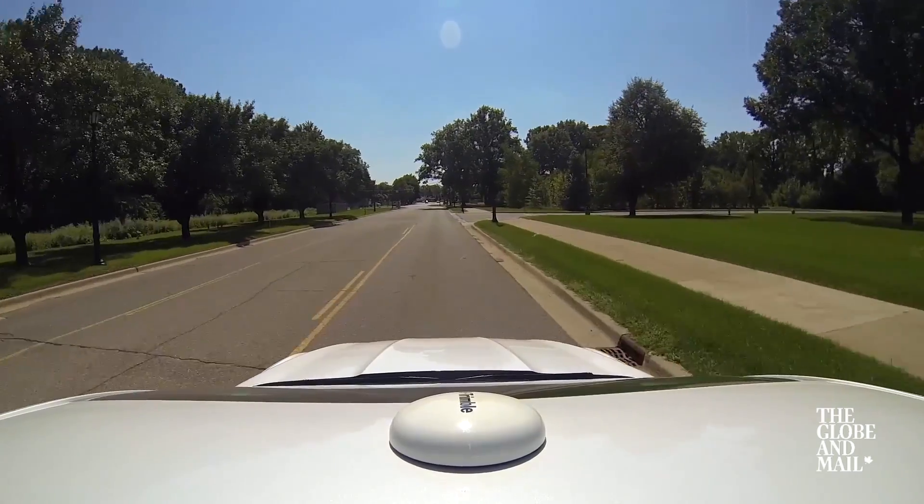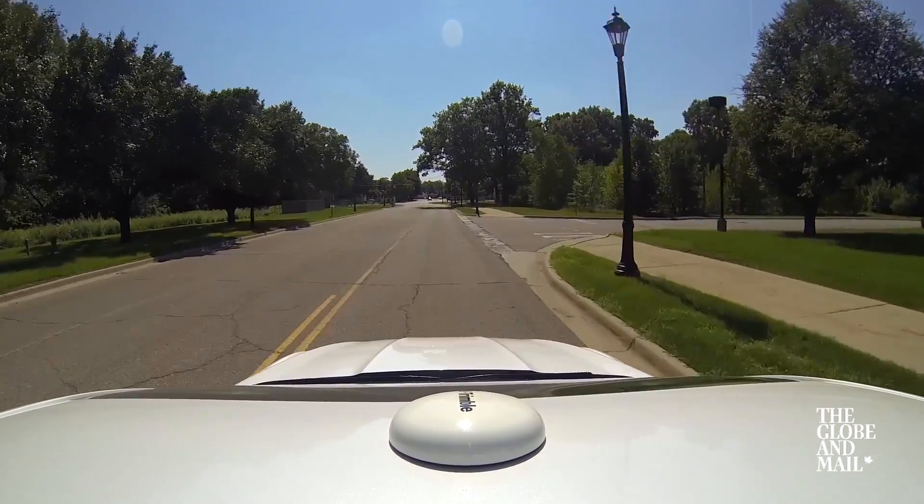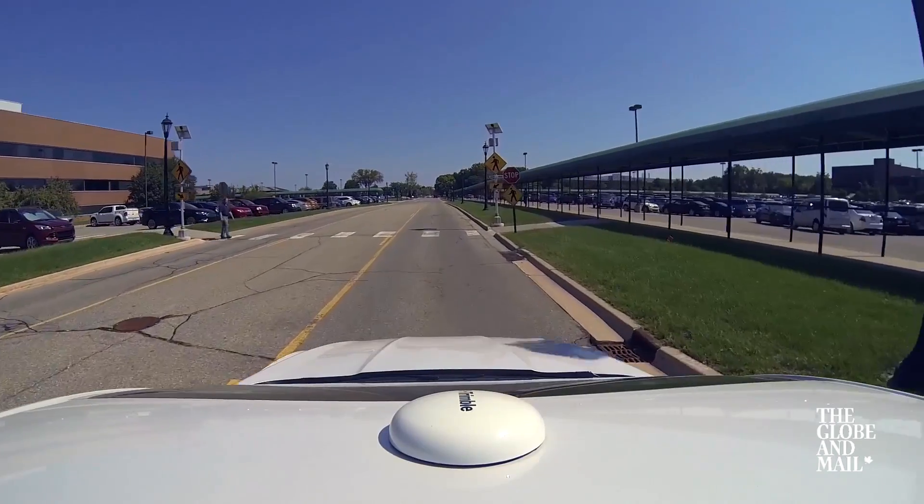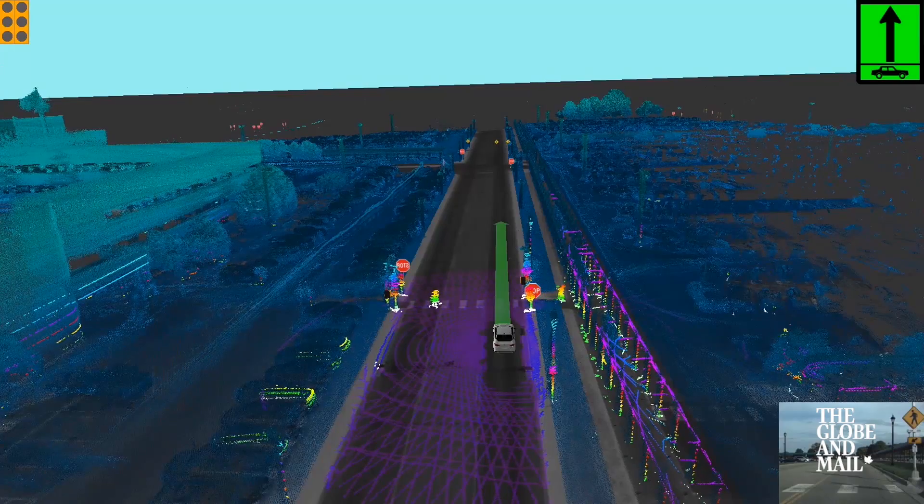We just went for a ride in one of these Ford autonomous vehicles. It's a really cool car — it's not quick, but it's very safe. It stops for two, maybe three seconds at every intersection, and there are still a number of things it can't figure out how to do. It's fascinating to watch as the steering wheel turns on its own and the car slows down for a pedestrian before I've even seen the pedestrian, but there is still a lot of work to do.